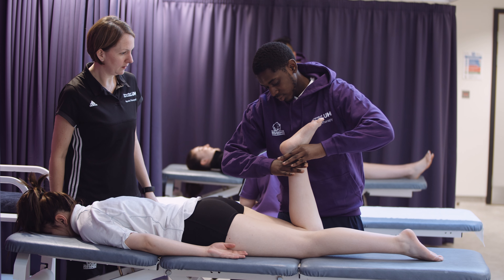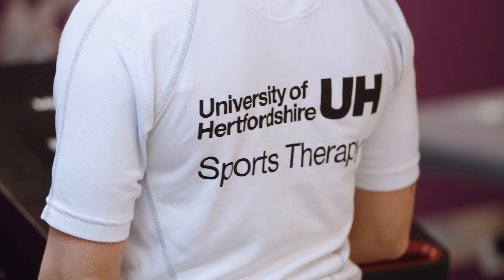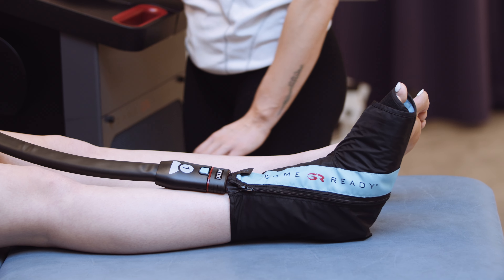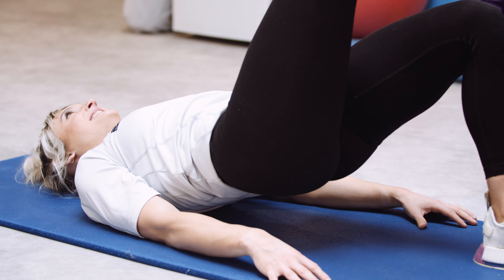In the sports therapy teaching rooms, practical classes and lectures relevant to the prevention, assessment, treatment and rehabilitation of sporting injuries are held. Equipment includes the latest ultrasound technology and interferential devices as well as a state-of-the-art contrast therapy unit. Practical classes covering topics such as anatomy, examination and assessment of sports injuries, massage, manual therapy, therapeutic modalities, sport and exercise rehabilitation and sports trauma management are taught in here.